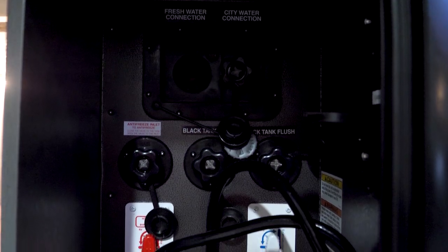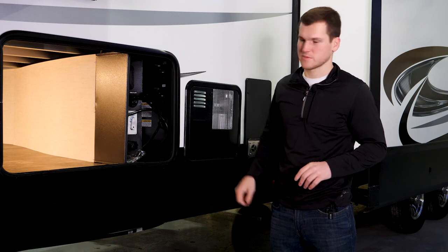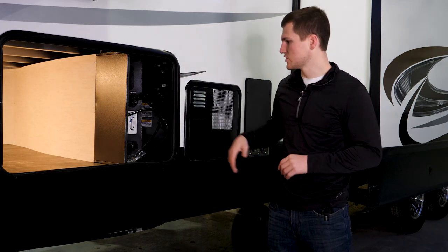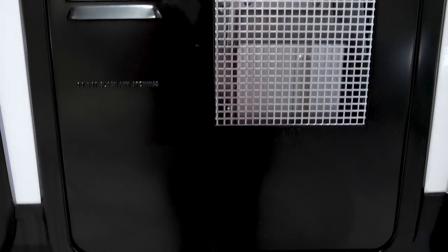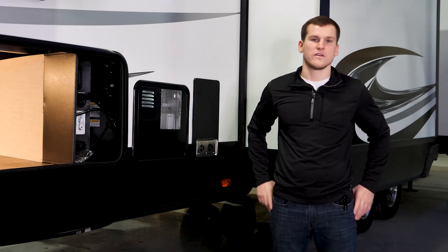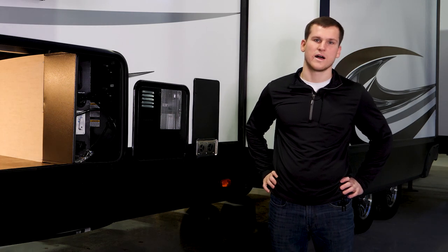To wrap things up on the off-door side of the coach, you'll have an all-in-one docking station with a little showerhead built in — great for rinsing off dogs or kids if they get dirty. You've got your cable hookups, black tank flush, and winterizing systems all in one place and easy to get to. There's also a 10-gallon quick-recovery water heater, delivering 10.1 gallons of hot water per hour. That about wraps things up with the Sabre 37 FLH. For more info on this model or any others, visit our website at forestriverinc.com.